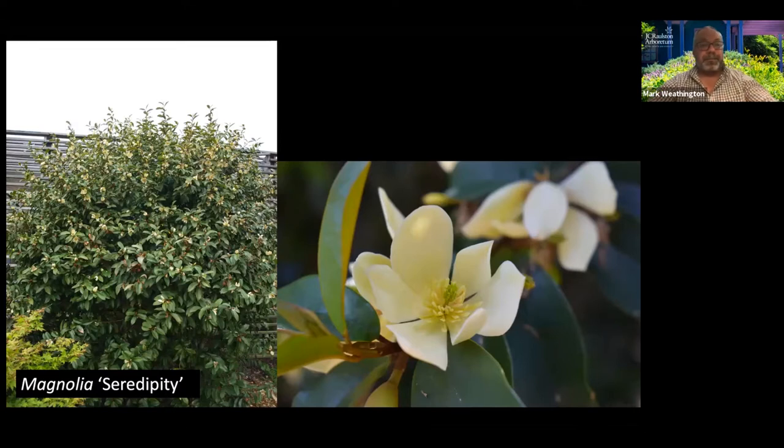The nurserymen here want to grow it. We have a program with the Johnston County Nursery Association called the Choice Plants Program, and this Magnolia serendipity is going to be one of our newest selections for that. It's been through cold winters, hasn't phased it at all — the worst it's had is a little bit of tip burning.